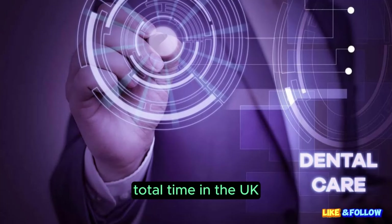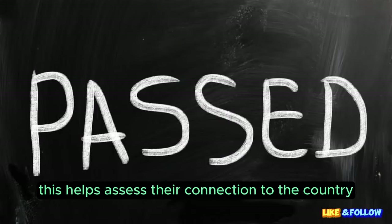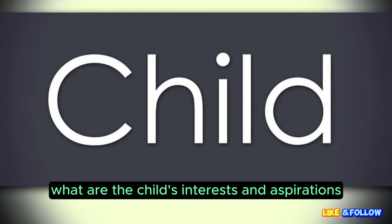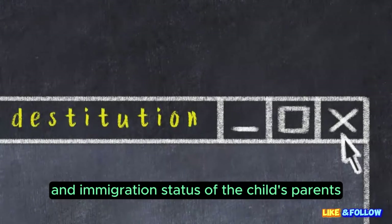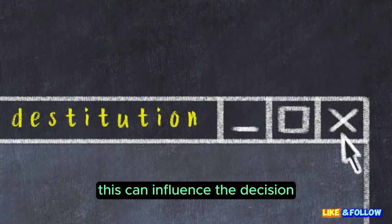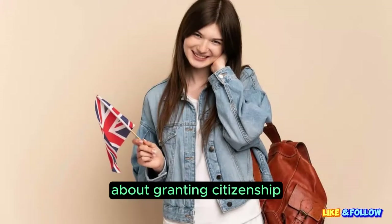Total time in the UK: how long has the child lived in the UK? This helps assess their connection to the country. Child's interests: what are the child's interests and aspirations, and how do they align with UK citizenship? Parents' citizenship and immigration status: what is the citizenship and immigration status of the child's parents? This can influence the decision. By considering these factors, the Home Office makes informed decisions about granting citizenship through discretion.